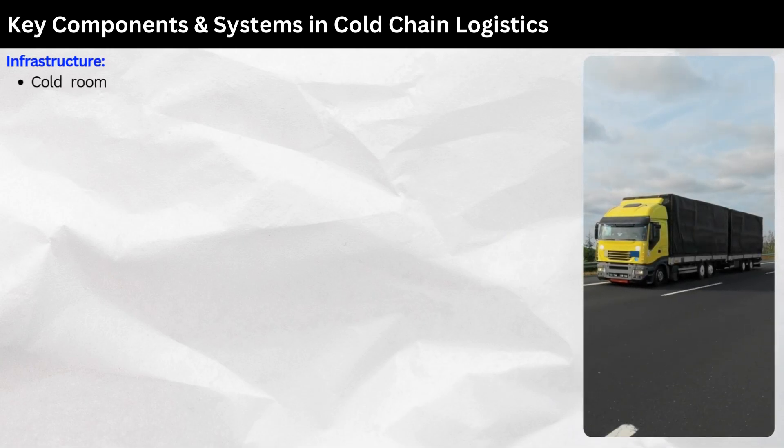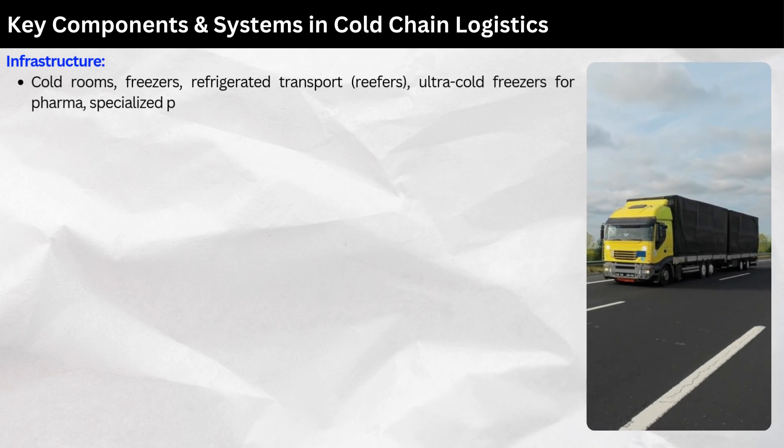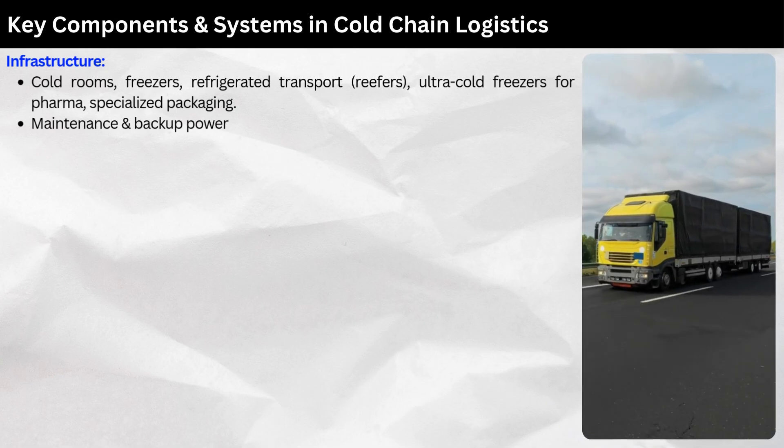Key components and systems in cold chain logistics — Infrastructure: cold rooms, freezers, refrigerated transport (reefers), ultra-cold freezers for pharma, and specialized packaging. Maintenance and backup power are vital to keeping the cold chain intact.